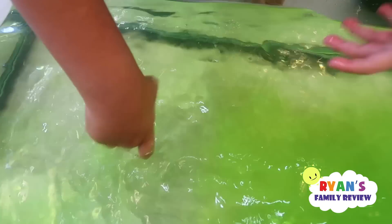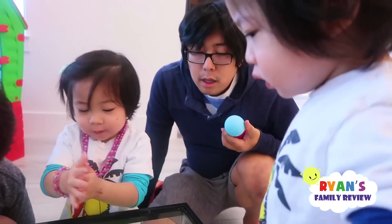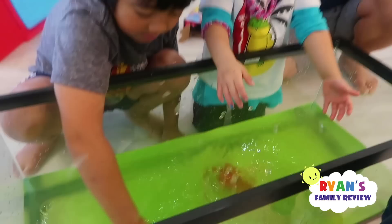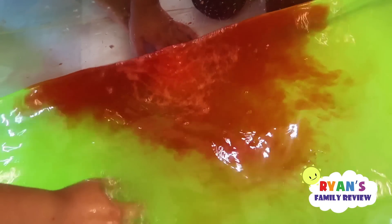And this one smells like scented apple. Do you want to do two at the same time, Emma? Yeah. What color do you want? Red. Okay. Whoa. Red and green. Look at that.